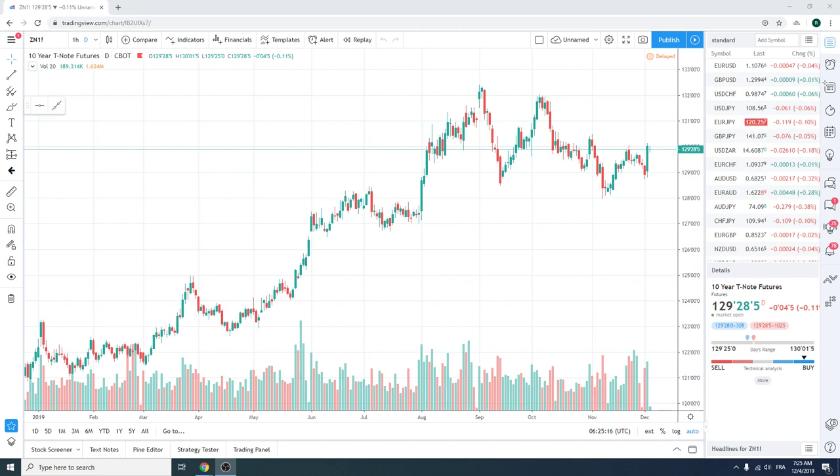Good morning, fans of PrivateerFX. Coming at you on Wednesday — second video of the day. The first one was a botch. Let me quickly recap what we're talking about today.